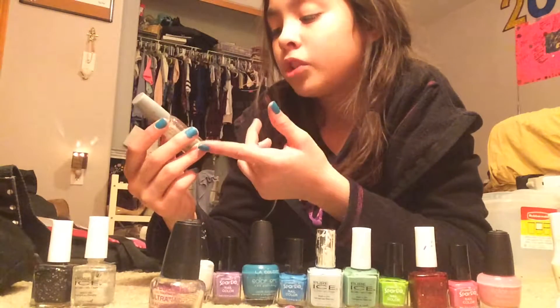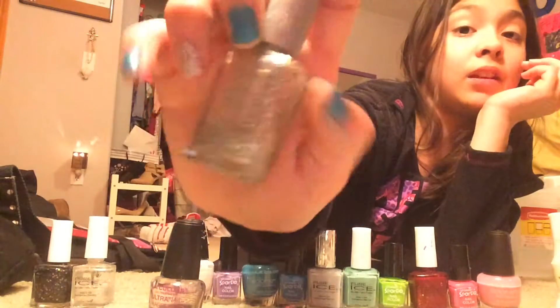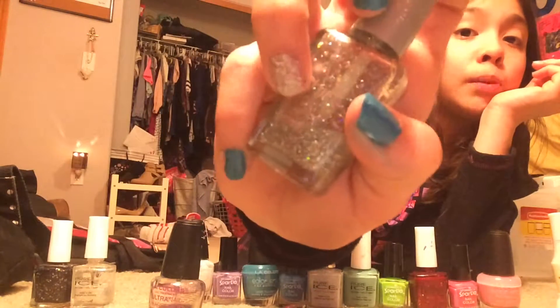Wet n Wild Wild Shine — I don't know what color. This is Kaleidoscope, I think. This is what I'm using on my ring finger.